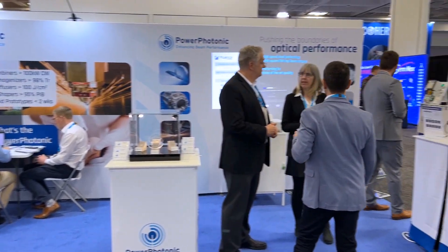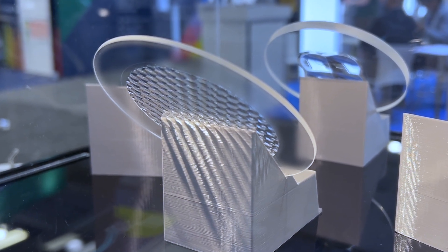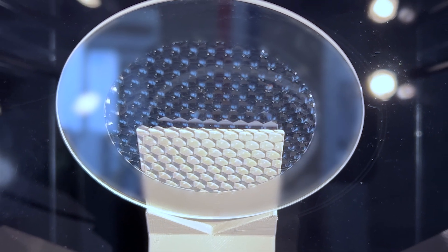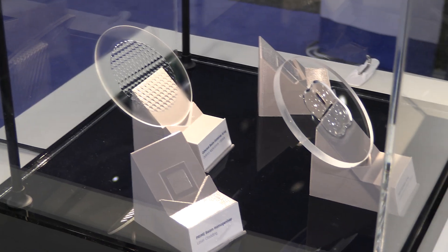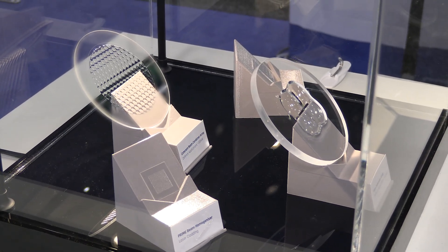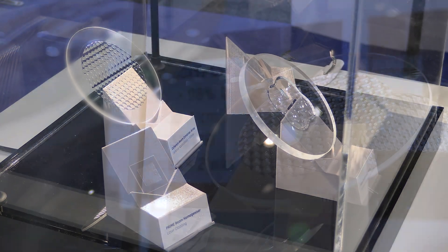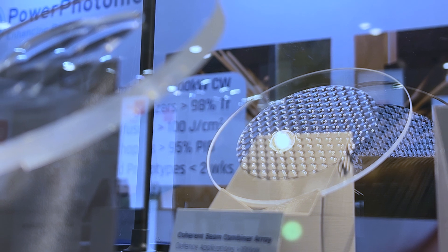This high power combiner module wouldn't be where it is today without Power Photonic's depth of knowledge in optics. Here is one of our typical array collimator optics. You can see a very large number of lenses hexagonally tiled across this device. Each lenslet is capable of carrying a very precise collimation of incoming light and has a very high capacity for power handling.